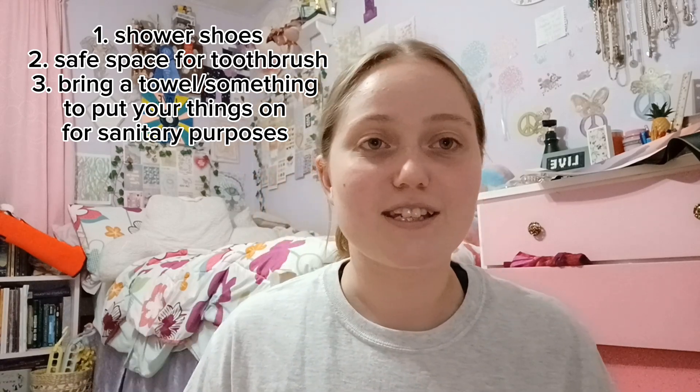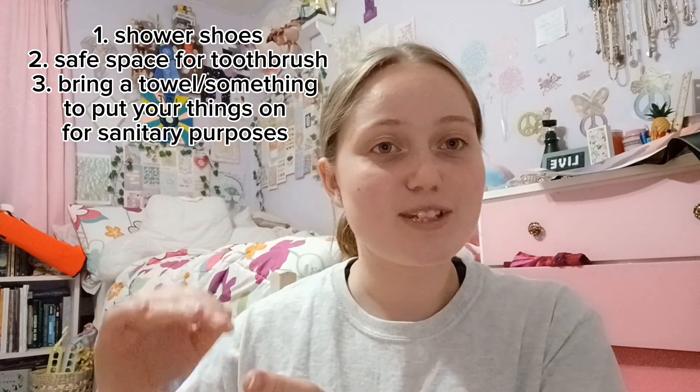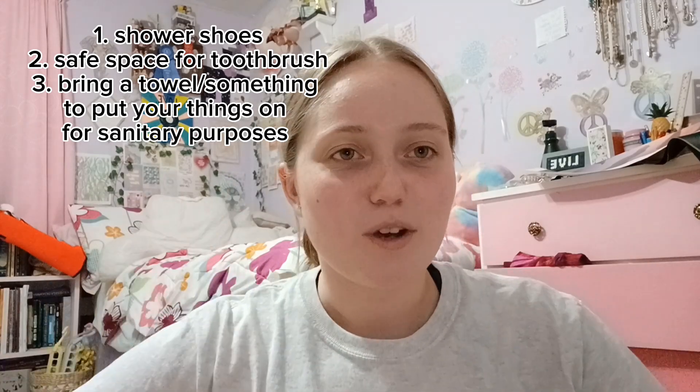And if you are using your toothbrush, toothpaste, hairbrush, that sort of stuff, maybe bring a towel to lay those things on, just so that you are as sanitary as possible.